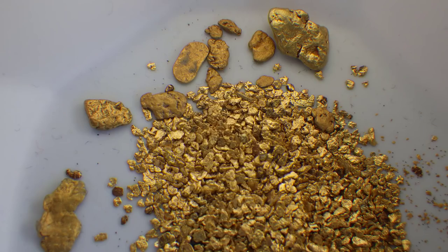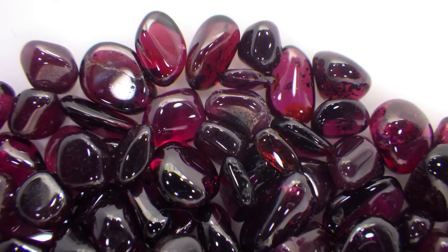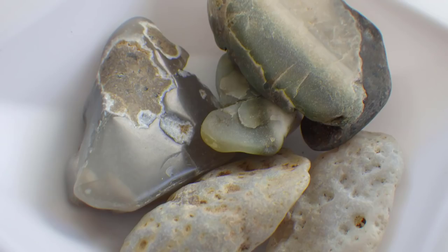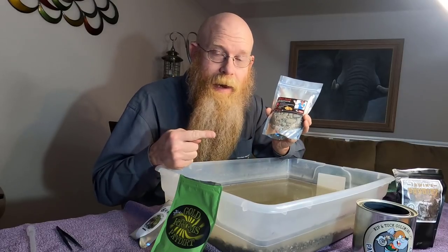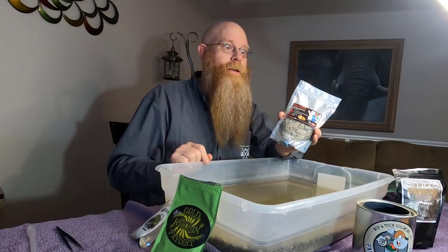I take a pinch of gold that goes in each one. I put sapphires, peridot, garnets, topaz, quartz crystals, agates and opals, and of course diamonds. There's diamonds in every bag. They're tiny — they're really tiny, but they're real diamonds.